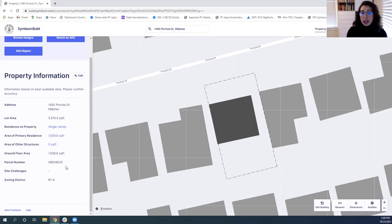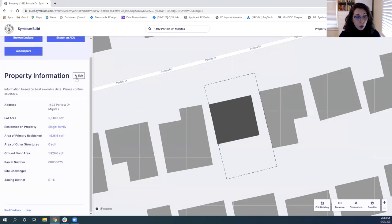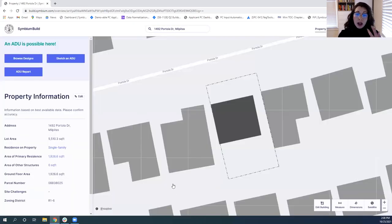On the left side of the screen you'll see property information, including lot area and square footage of the home. It also includes site challenges — things like liquefaction zones and coastal zones — anything that might add additional regulations to the ADU process. You can also edit the property information if you know the square footage is different from what's on record, so all information in the ADU report reflects the most accurate data. From this dashboard, I can do one of three things: browse designs, sketch an ADU, or generate an ADU report. And the dashboard already answers the key question: yes, an ADU is possible here.